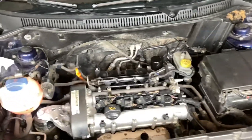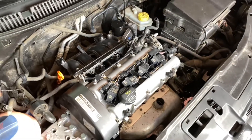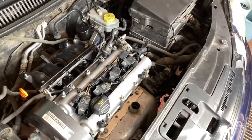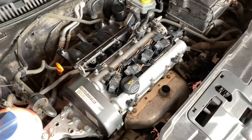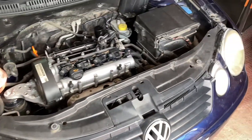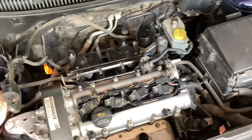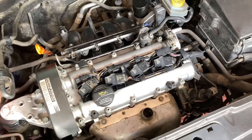Hi guys, welcome to this video. I'm going to tell you my experience with an engine misfire that I had with this car. This is a Volkswagen Polo 9N from 2003.